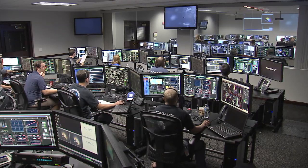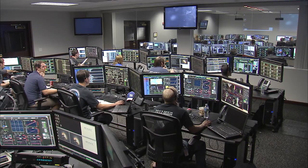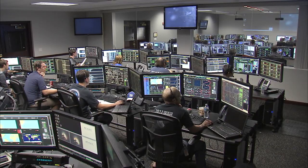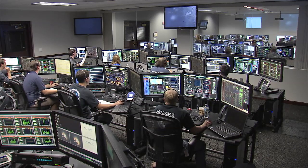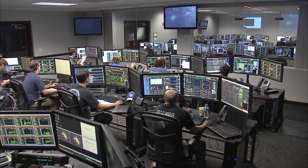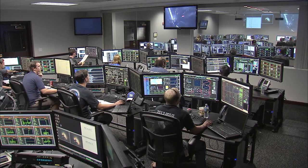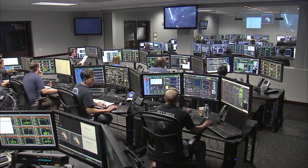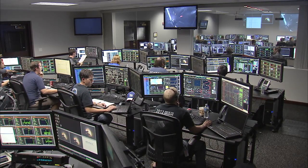Second stage propellant utilization active. 4 minutes 42 seconds into flight, everything is go. Falcon 9 and Dragon on their way to the International Space Station. New Hampshire acquisition of signal. 5 minutes 16 seconds into flight, on the nominal trajectory. Altitude is 163 kilometers, velocity is 3.5 kilometers per second, downrange distance of 770 kilometers.